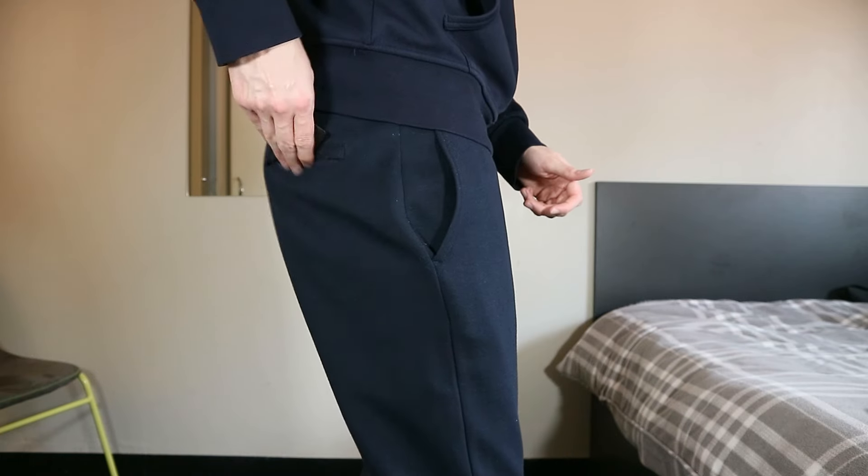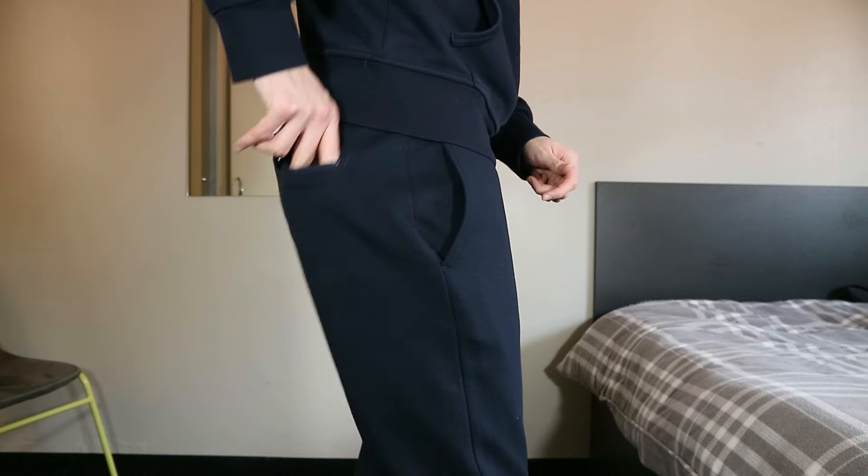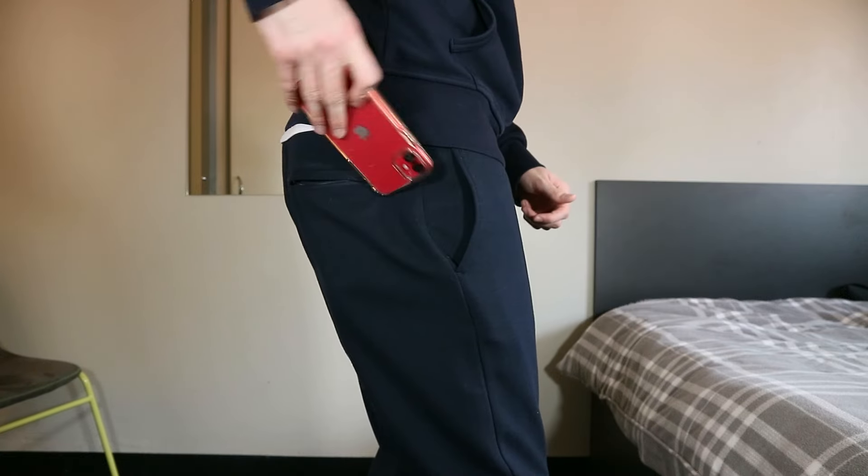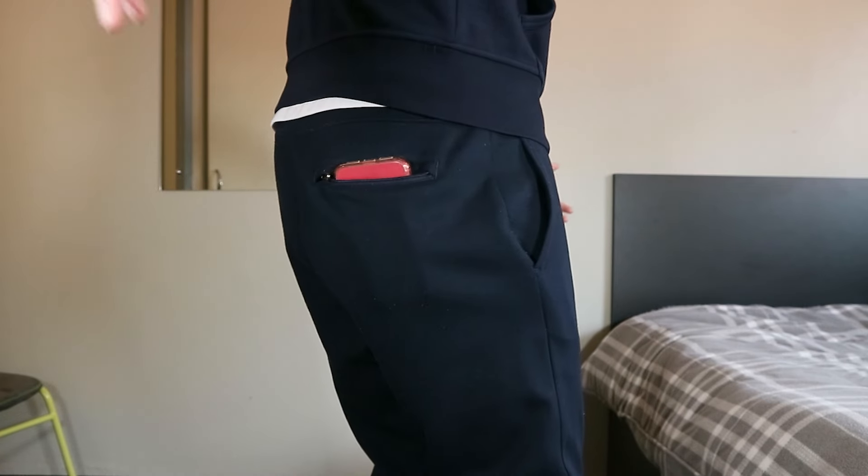However, the Ralph Lauren tracksuit has a tiny zipped pocket. I can fit my ID, my credit card, my AirPods, and my keys in there, but nothing else. You wouldn't be able to fit a toaster in there, and you wouldn't even be able to fit your phone in there — unless you're from 2013 and have an iPhone 5C. So that's not great in my opinion, but it keeps my credit card safe, which is the main thing I'm worried about losing.